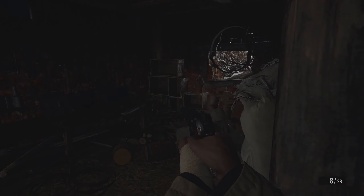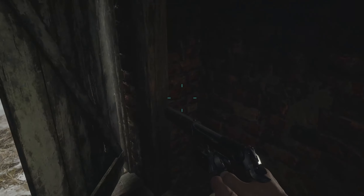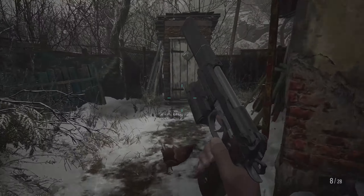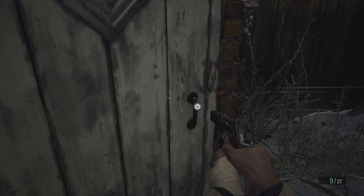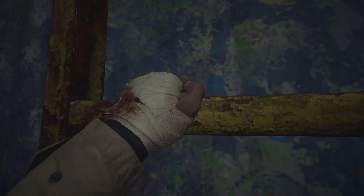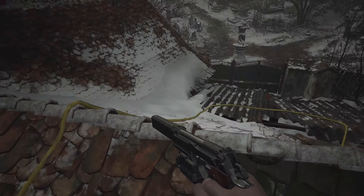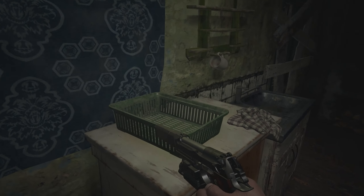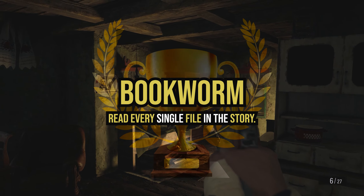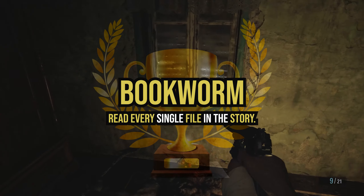Resident Evil Village gives you a lot of collectibles, including 10 outhouses, 20 goats, and 47 files to collect. On this channel I've already shown you the outhouses and goats, and now I'm going to show you all 47 file locations in chronological order from start to end. There will be some story spoilers, but I'll keep it as spoiler-free as possible. This video shows you how to get the Bookworm achievement.